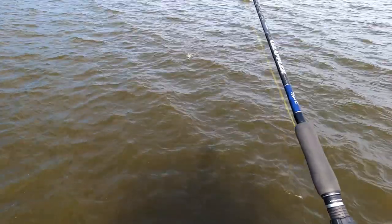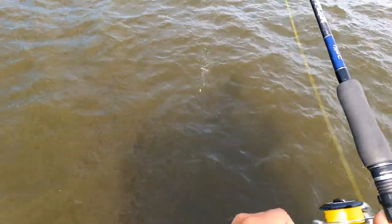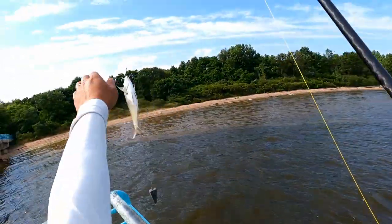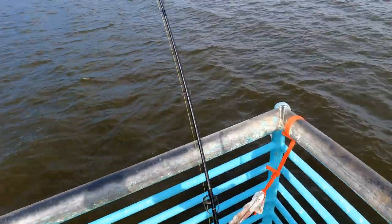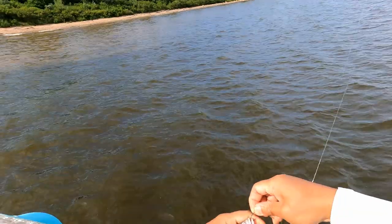Porgy! What is it? Porgy? Yeah, I think so. And a crab. Small porgy. Baby porgy. Haha, baby porgy.